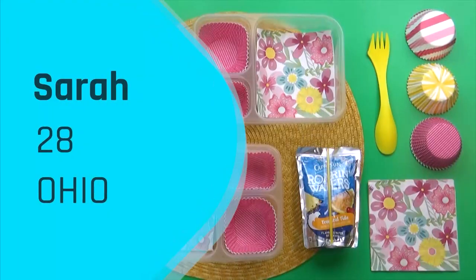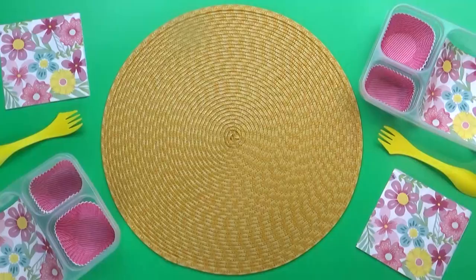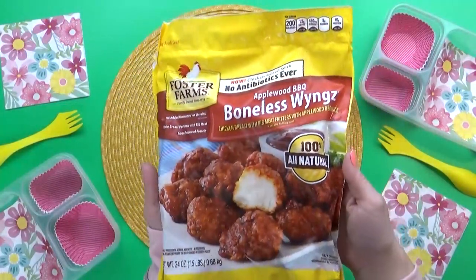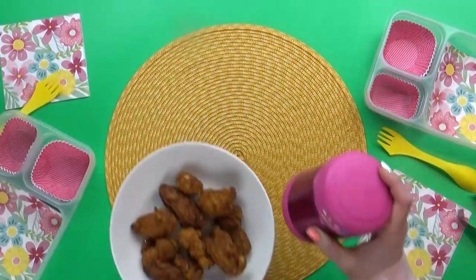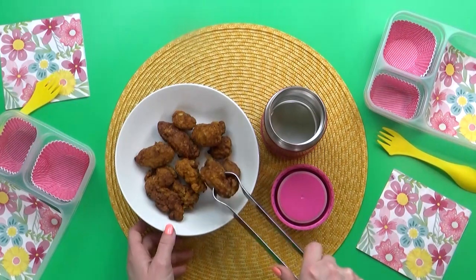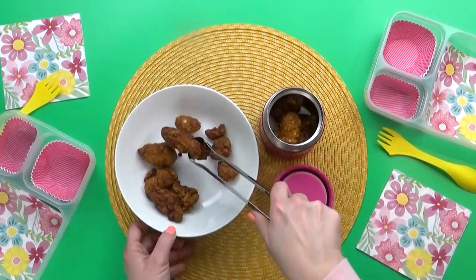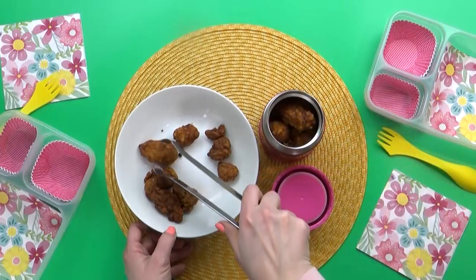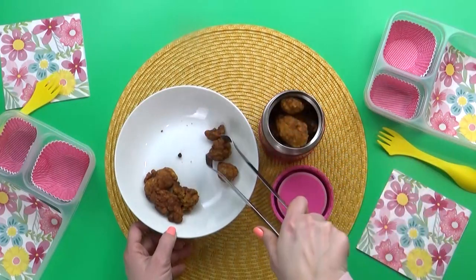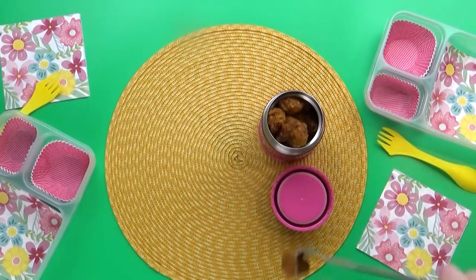Our next lunch idea was sent in by Sarah, who is 28 years old and is from Ohio. For this lunch, I'm gonna get started on the main dish first, which is going to be some boneless chicken wings. I went with the Applewood barbecue flavor. Because my kids are actually gonna eat this, I made sure to get the ones that are not too spicy. My kids aren't huge fans of chicken wings that have bones, but I think they'll like these ones — it's basically just like a flavorful chicken nugget.